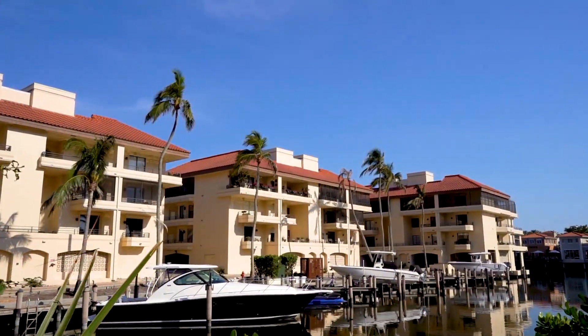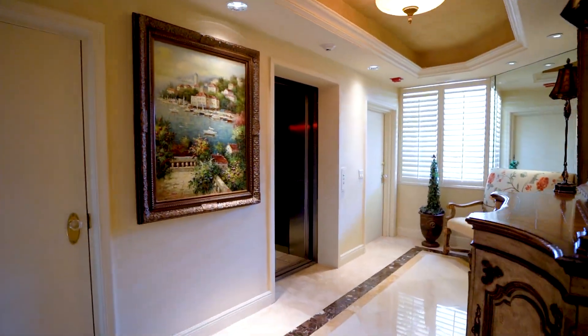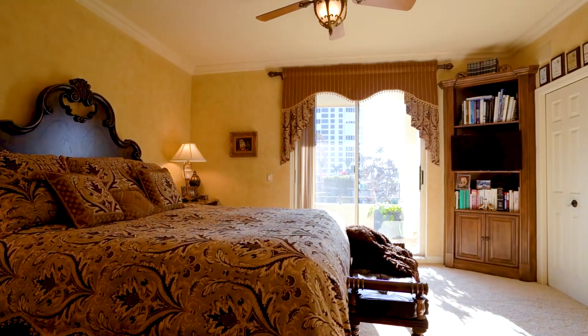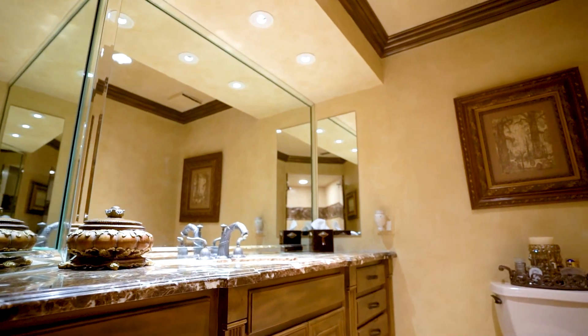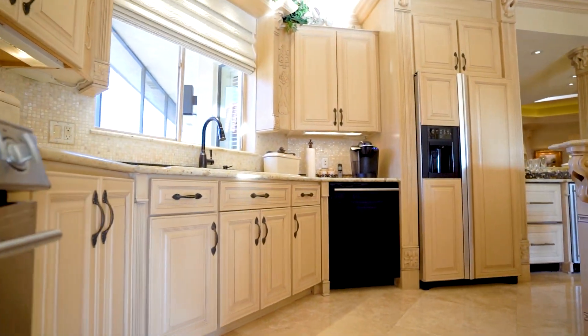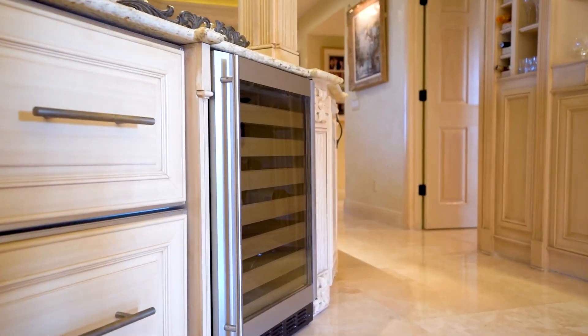This place has spectacular views — water surrounds the whole condo. It's unbelievable. This spacious penthouse has a private elevator and is 2,500 square feet with beautiful marble flooring and has two bedrooms and two full baths. The kitchen has custom cabinets with Italian granite countertops along with a wet bar and wine cooler.